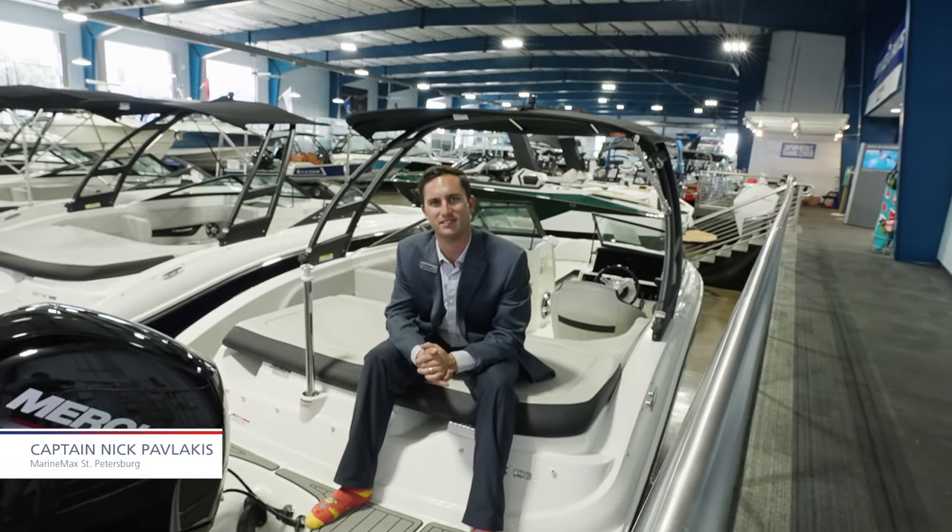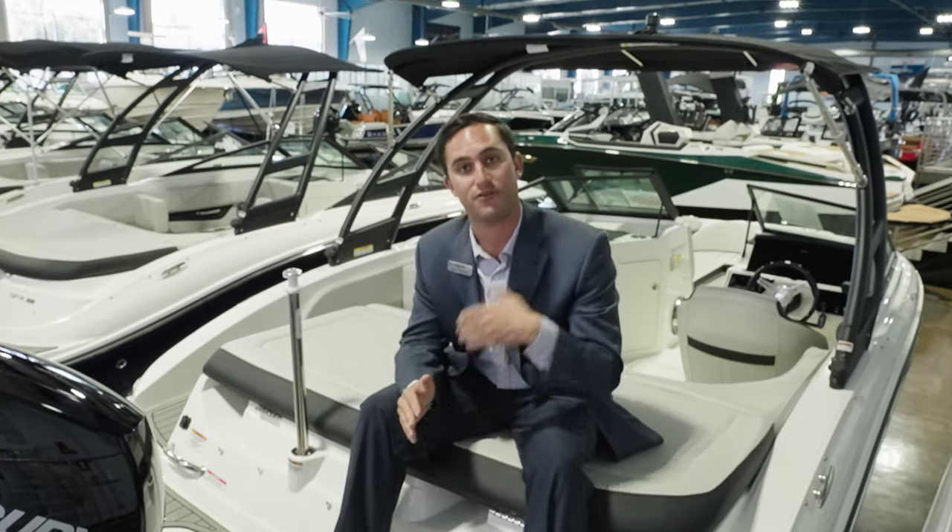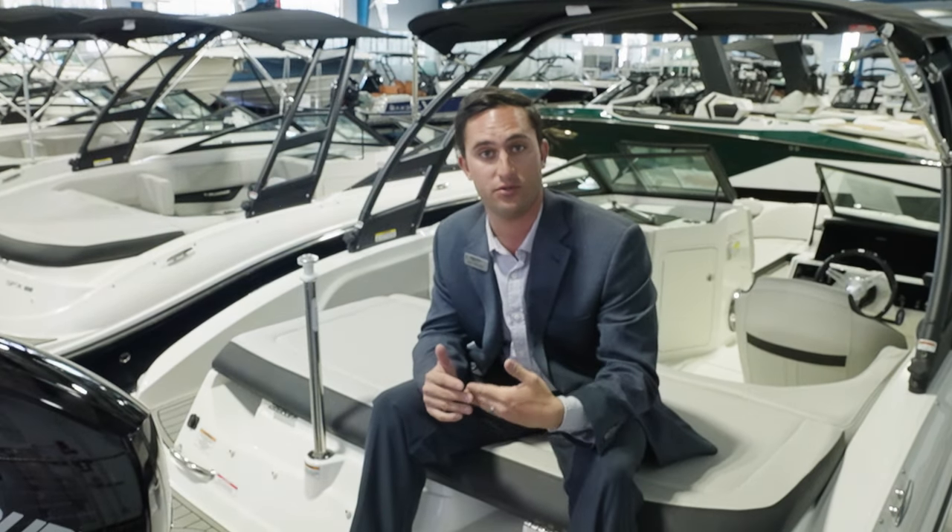Hi guys, Nick Pavlakis with MarineMax in St. Pete. Today we're going to be talking about different types of flooring — aftermarket — that a lot of people are doing to their boats nowadays.